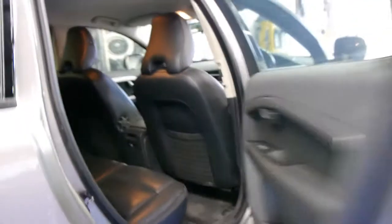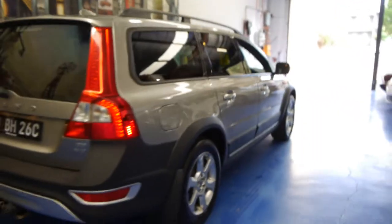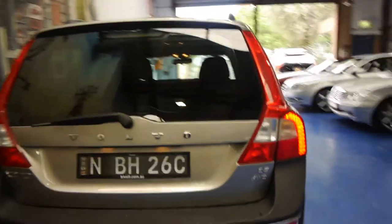The back seat hardly looks like it's ever been sat in really. It's got tinted windows and it's got a tow bar as well, which is great. They were a very expensive option from factory and it is a Volvo one, as you can see.